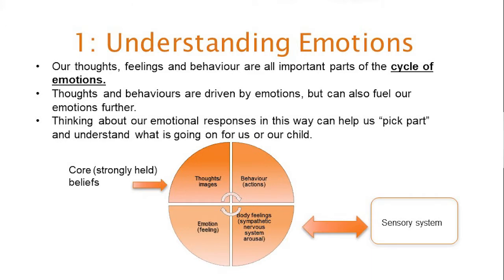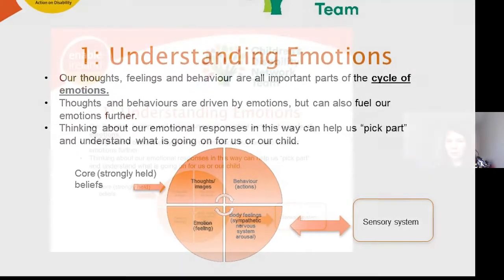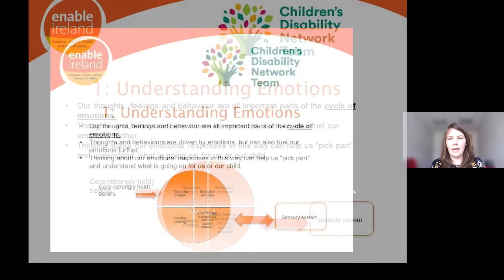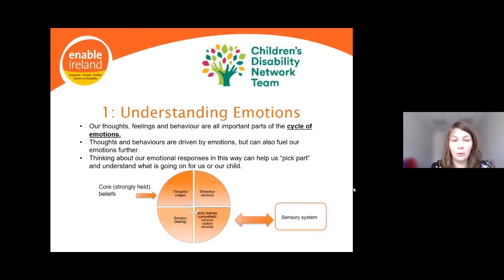For example, we might avoid something because we're frightened of it, but this avoidance can actually increase our fear long term. Or we might withdraw socially because we're feeling sad, but the aloneness can then increase our sadness. Sensory input can also arouse or calm our nervous system, and therefore influence this cycle of emotions — we'll come back to that in a moment.